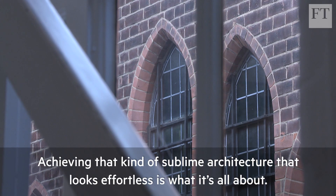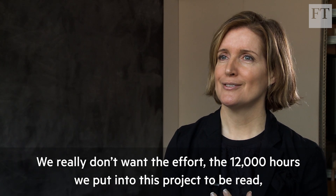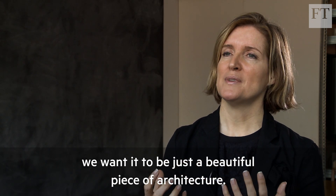Achieving that kind of sublime architecture that looks effortless is what it's all about. We really don't want the effort of 12,000 hours we put into this project to be read — we want it just to be a beautiful piece of architecture.